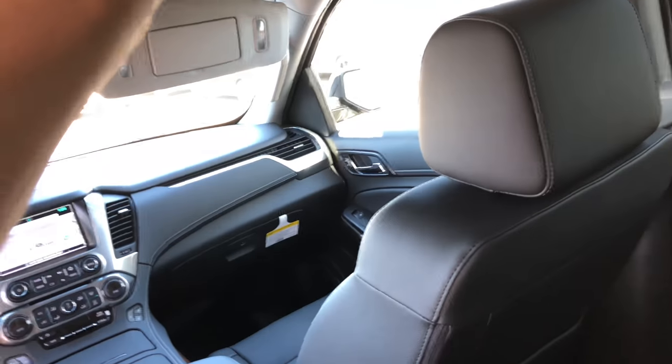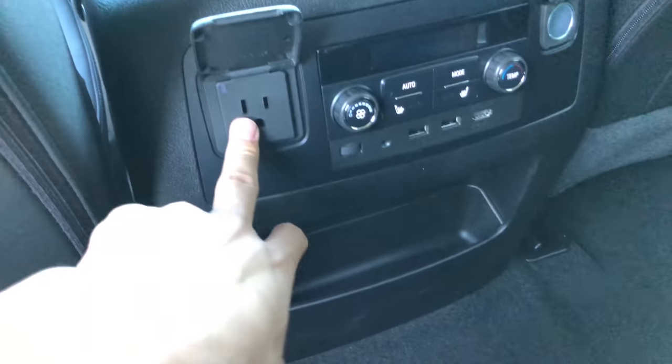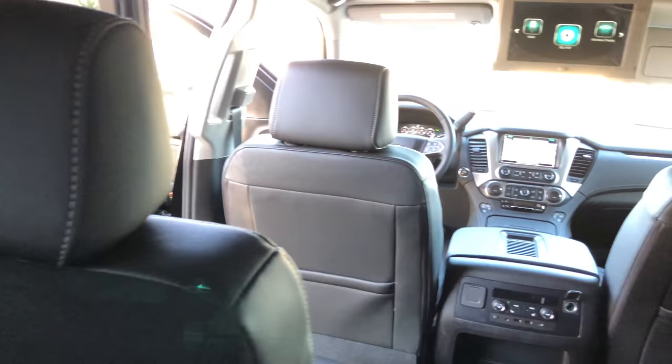Big type of space back here. You've got the rear entertainment screen — HD, Bluetooth, Blu-ray, whatever you want to call it. Climate controls back here, USB charging ports and a 12-volt outlet. Pretty spacious in the third row too. I'm 5'9" and I'm fitting pretty good back here. Vents to blow the AC, cup holders, all leather seats.